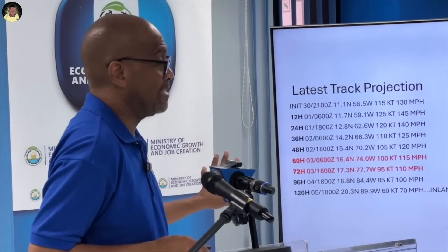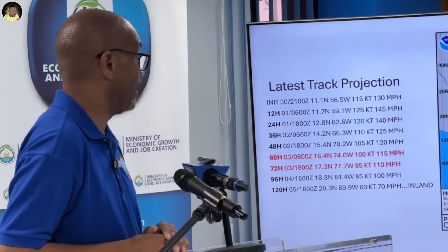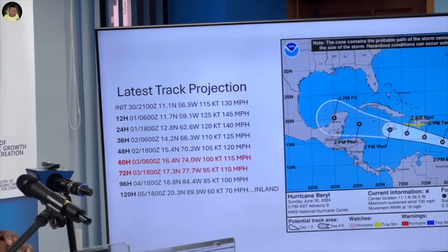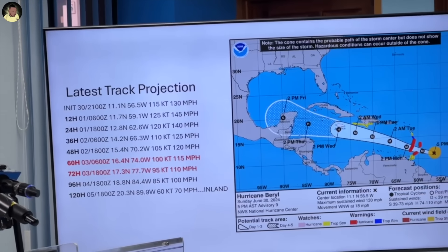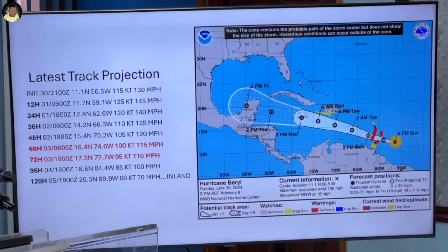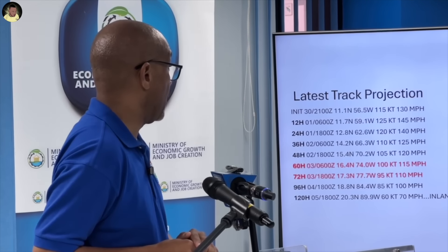If you look on the left side, those two lines highlighted in red show where the positions are. The one at 2 a.m. on the right side shows the 60-hour projection, where the winds are expected to be at about 115 miles per hour. That would characterize it as a Category 3 hurricane. As we move to the 72-hour mark, which takes the center to after 2 p.m. on Wednesday, it would then reduce the wind speed to 110 miles per hour, which would be Category 2.